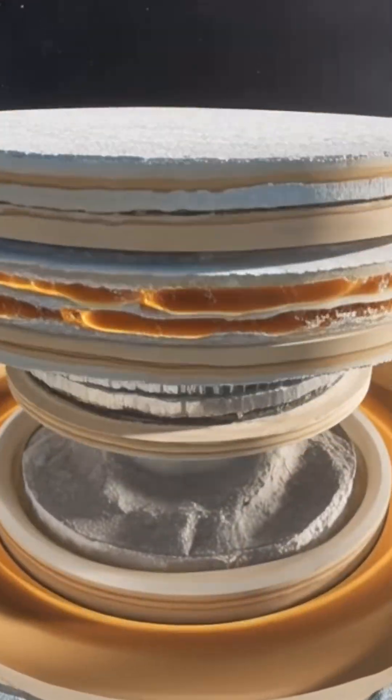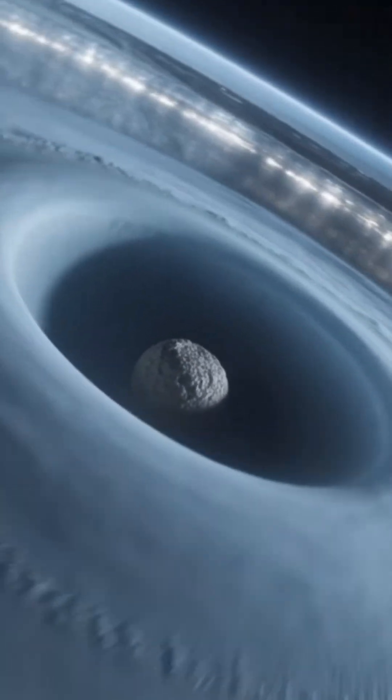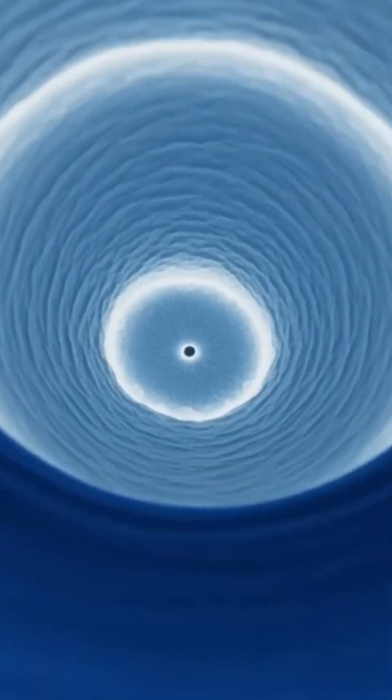Then come the ice giants. Uranus hides a tilted, icy interior — a world knocked sideways long ago. And Neptune, the darkest blue of them all, with a super-dense core buried under crushing pressure and storms faster than sound.